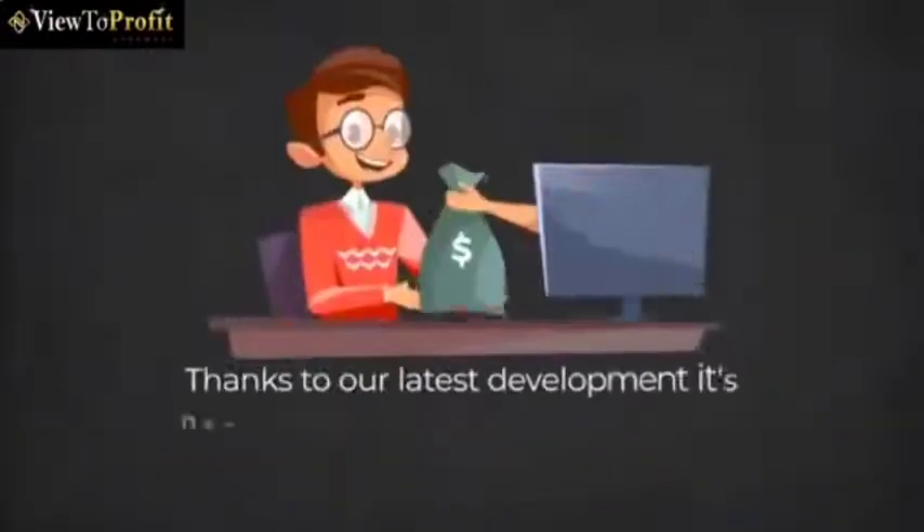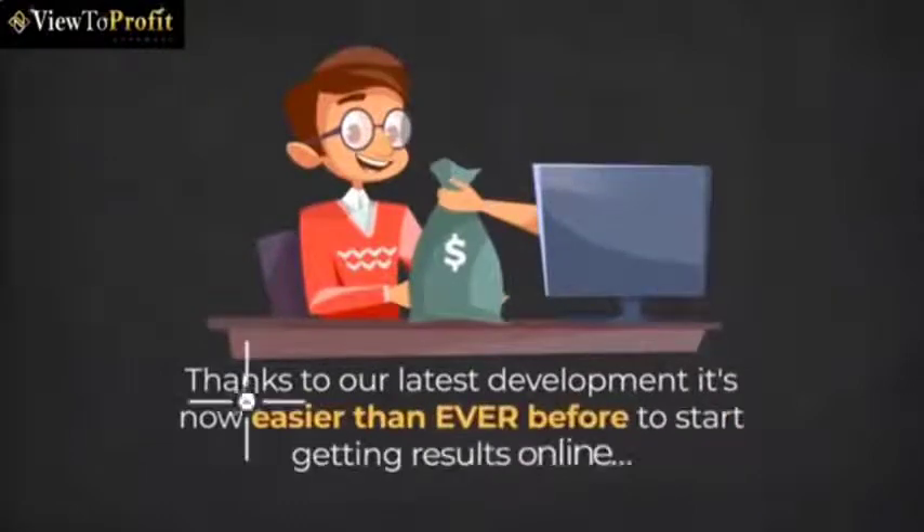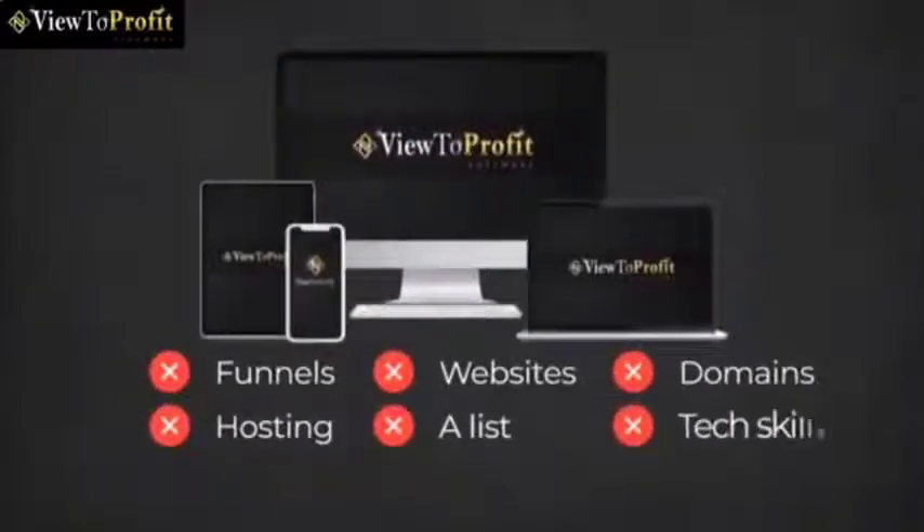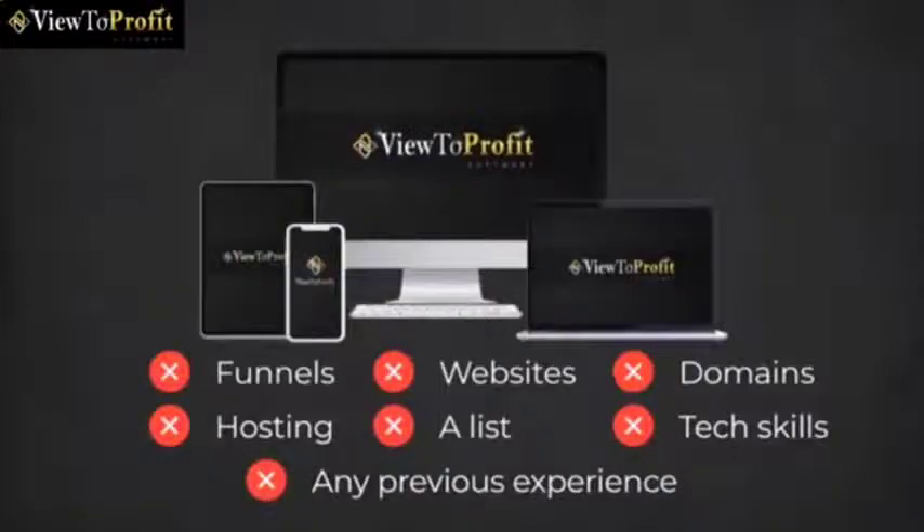Thanks to our latest development, it's now easier than ever before to start getting results online. Our new solution means you don't need funnels, websites, domains, hosting, a list, tech skills, or any previous experience to get results.